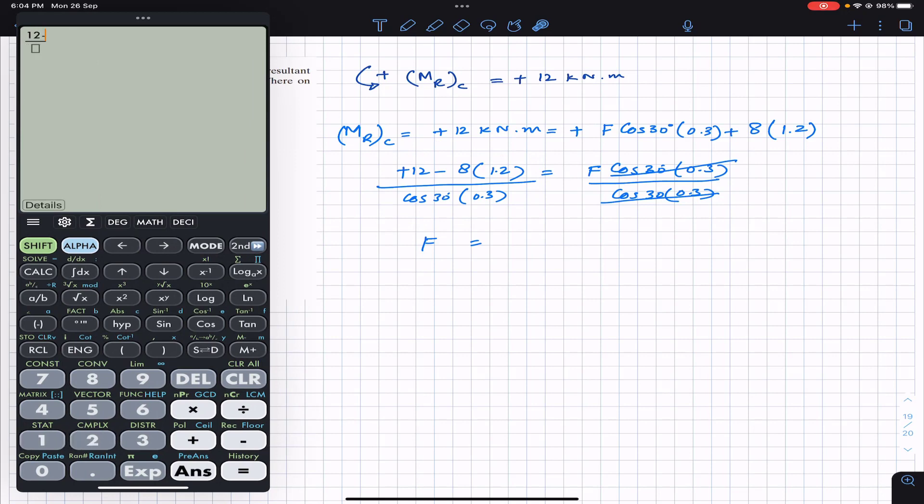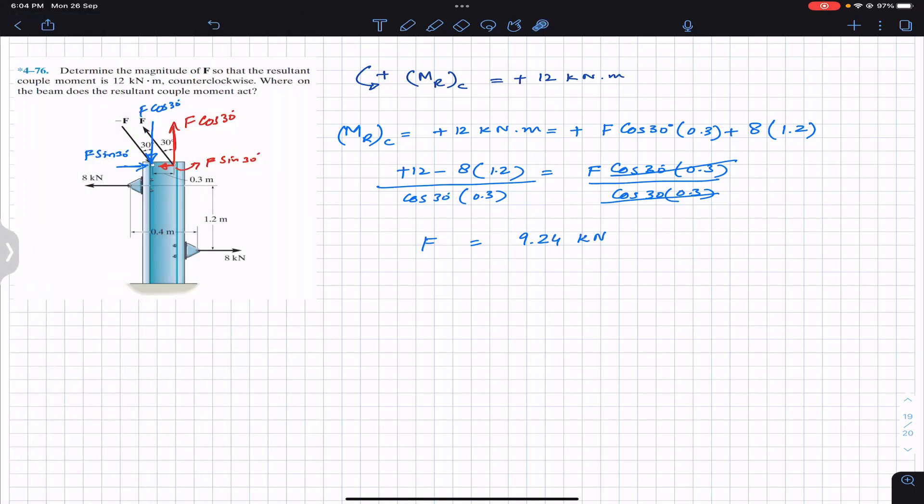So F equals 12 minus 8 times 1.2, divided by cos 30 times 0.3, which gives us 9.24 kilonewton. The force needs to be 9.24 kilonewton in order to have a resultant couple moment of magnitude 12 kilonewton meter in the counterclockwise direction. I hope these three problems help you in your learning. Do subscribe to my channel for solutions to more problems from Engineering Statics by Hibbeler.